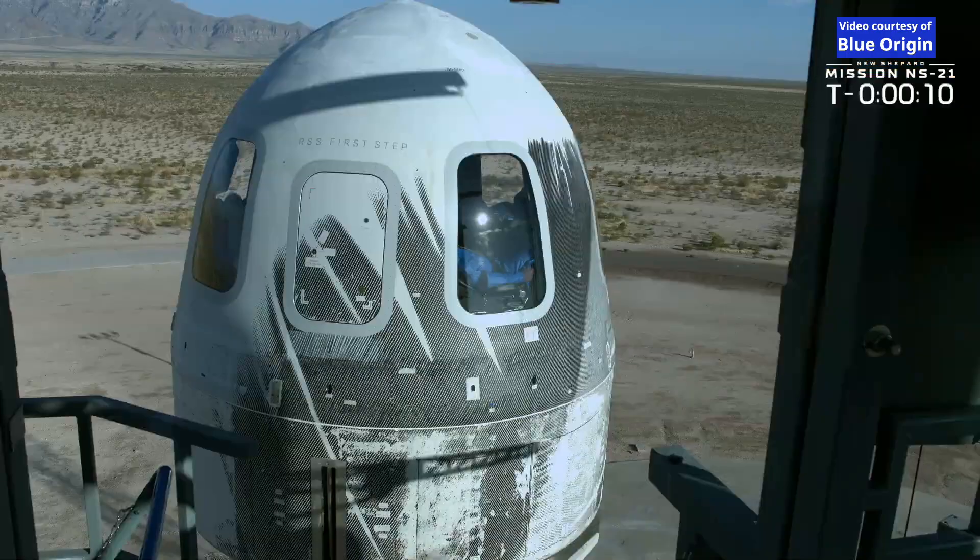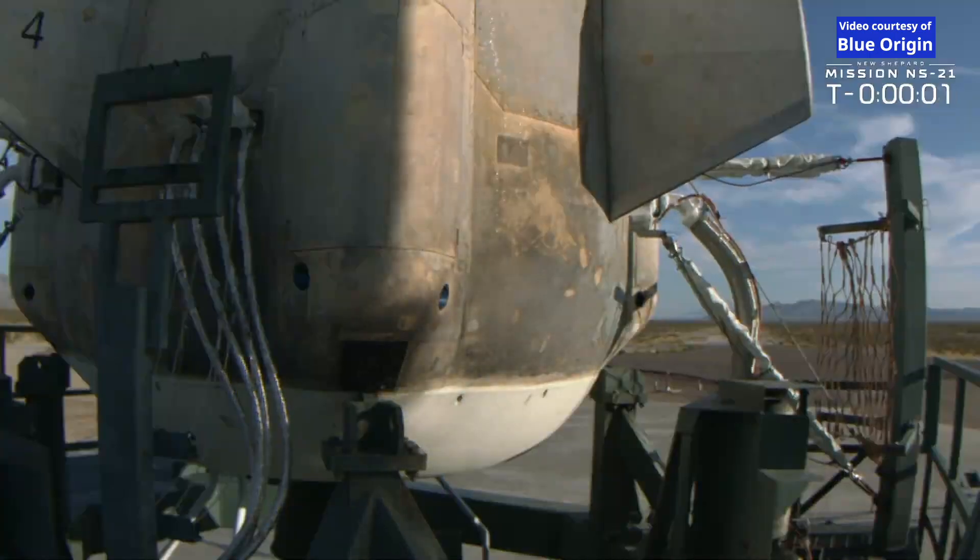T-minus ten, nine, eight, seven, six, five, four. Command engine start. Two, one.